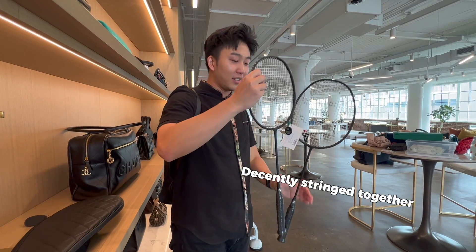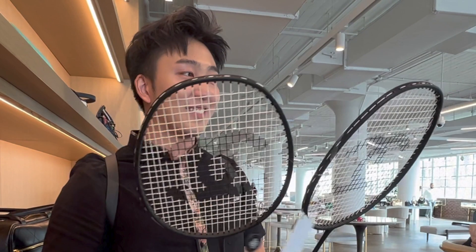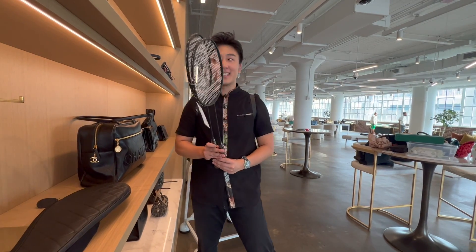The strings are decently sturdy. I think this is more of a designer item. They are fully functioning. Would I use this racket to play? No. But would I hang this on my wall? Absolutely.